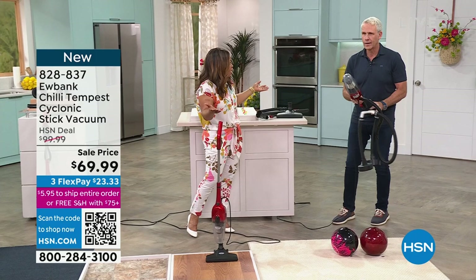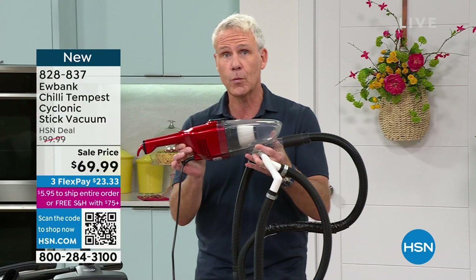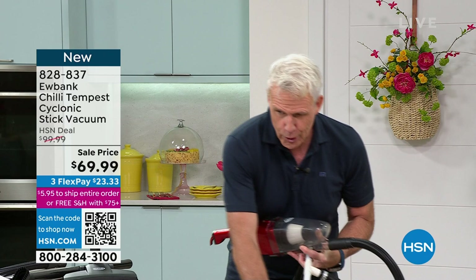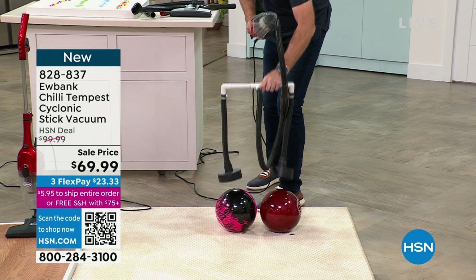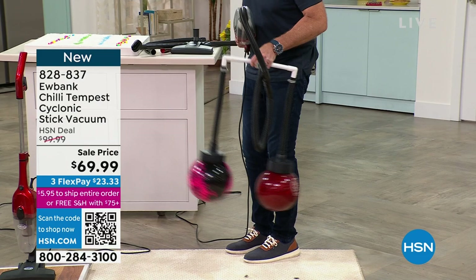If you're just tuning in — we did this at the top of the hour and at the beginning of this presentation. This is to show you the power and performance of an upright in the palm of your hand. This weighs just three pounds. These are two eight-pound bowling balls — with just the suction of the vacuum I'm going to lift these up and swing them around. A three-pound vacuum has this much torque, this much suction. That's why this is such an outstanding value from an outstanding company that's been around for over 143 years.